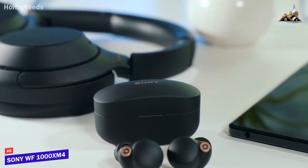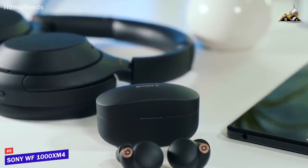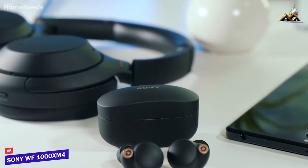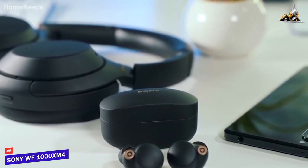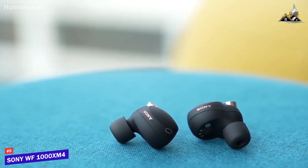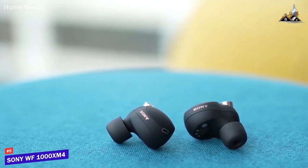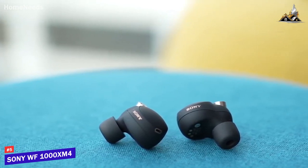The XM4s are on the pricier side, and a lot of people would be better off saving some money and going with one of the cheaper options we talk about in the video, like the Element Duo or the Jabra Active 75T. If you're looking for a set of earbuds that offer good sound and call quality, but really excels when it comes to noise cancellation, Sony's WF-1000XM4 earbuds are a very good choice for you.